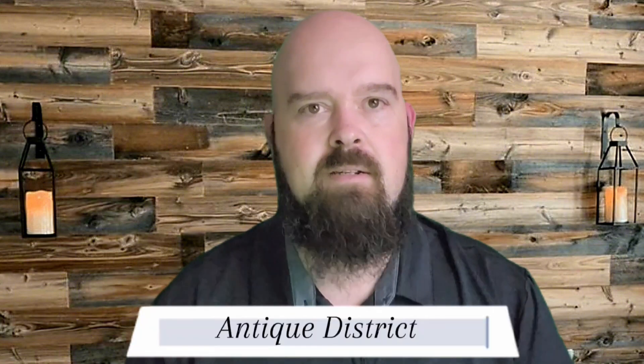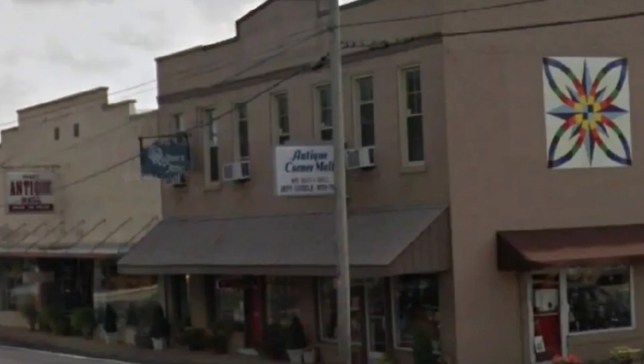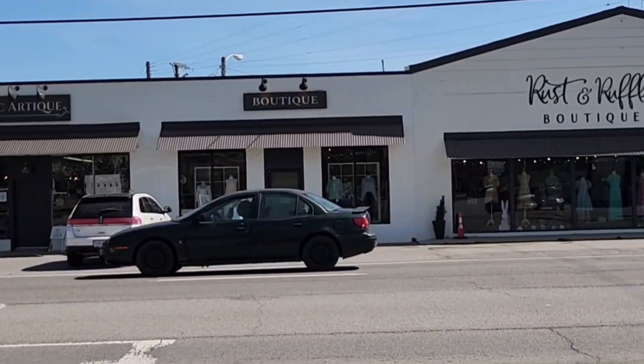Another cool thing about Goodlettsville that a lot of people don't know is that they have a fantastic antique district. A lot of people come from Nashville, Kentucky, or wherever just to go antiquing. Most of the antique malls are within walking distance of each other — I'd say four or five antique malls within walking distance. People will park and just go antiquing for a couple of hours. So definitely if you're into that, come on down and check it out.